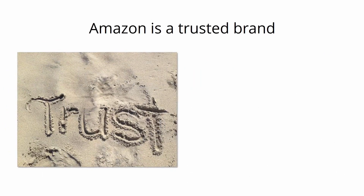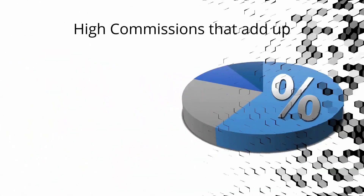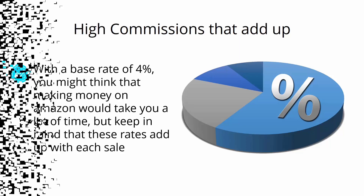Amazon is a trusted brand. Amazon.com is the number one e-commerce retailer, visited by over 250 million people in any given month. High commissions add up: with a base rate of 4%, these rates add up with each sale, and rates can go up to 10% depending on the product category.